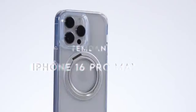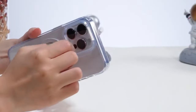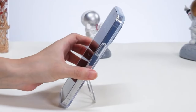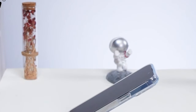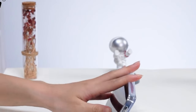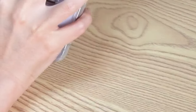At number four, Temdan. Let's dive into the Temdan 360-degree rotating magnetic stand case — all about convenience and protection without compromising style. The standout feature is its 360-degree rotating stand. Whether you're watching movies in landscape mode, video chatting in portrait, or snapping selfies, this case has you covered. It even doubles as a ring holder, perfect for on-the-go moments.